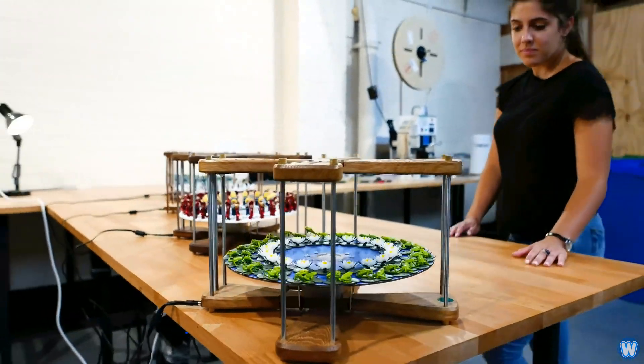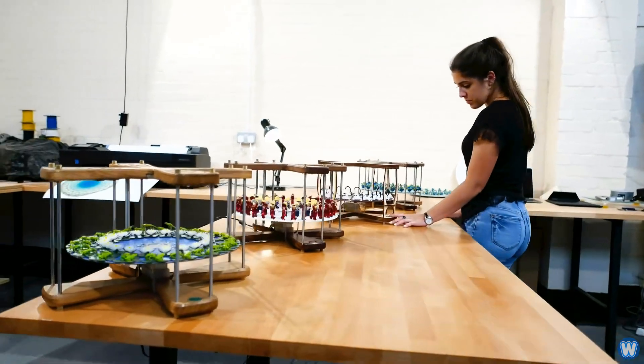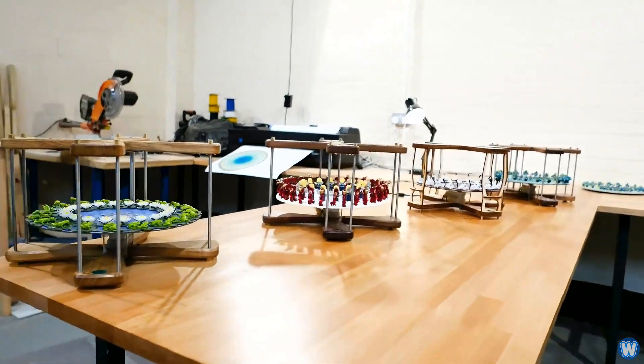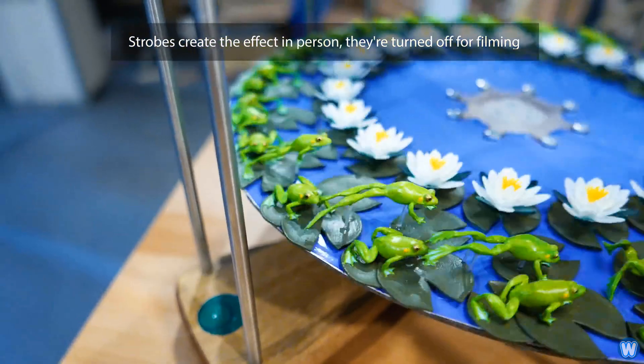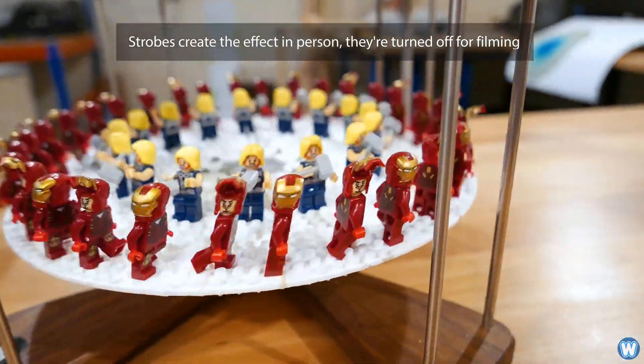Kevin Holmes said, zoetropes are the original animated GIFs, but 3D zoetropes take it to the next level, animating solid 3D objects. In essence, they are a real-time stop-motion animation machine. Previously, the duration of a zoetrope animation would be however long it took for the drum to rotate once — the larger the drum, the longer the animation.